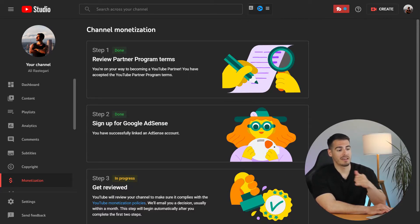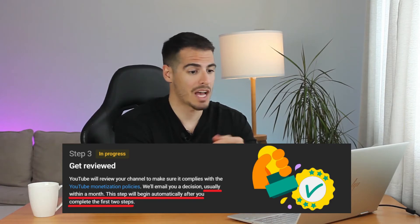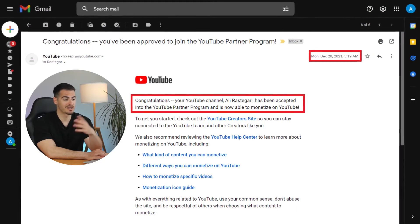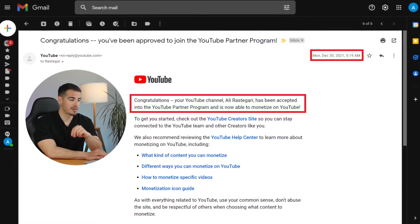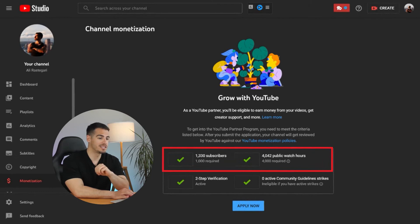It usually takes about a month, but after just 48 hours — two days — on December 20th at 5 AM, I got an email from YouTube saying congratulations, my channel had been accepted into the YouTube Partner Program and was now able to monetize.